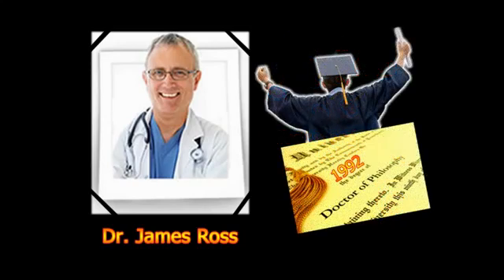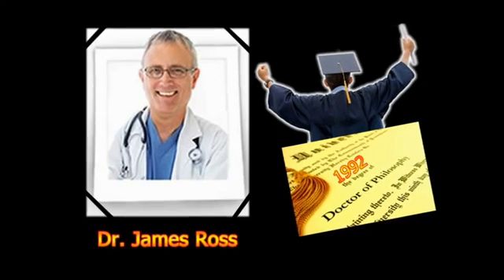James Ross completed his PhD in integrative physiology in 1992 and started writing for the popular press. These experiences have shaped his career and research interests ever since. Therefore, here's your chance to skip the struggle and master human anatomy and physiology in three days or less, a hundred percent guaranteed.